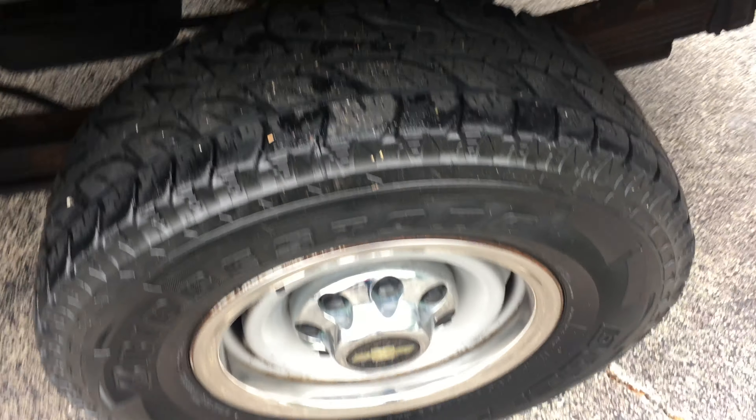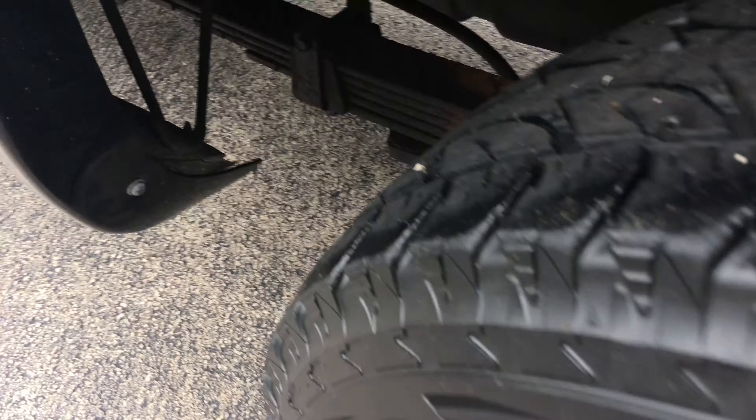Hey, good afternoon Chip, this is Tim Borda with J.H. Barko and Sons in Cedarville. You can reach me at my cell number which is 815-718-9288. This is the 2000 Chevrolet K2500 heavy-duty truck.